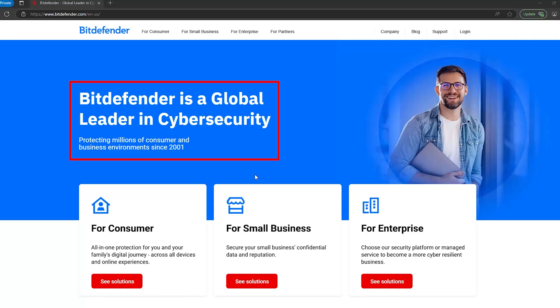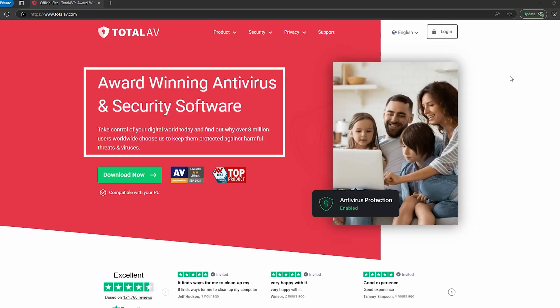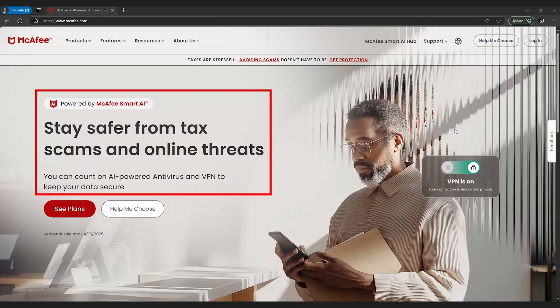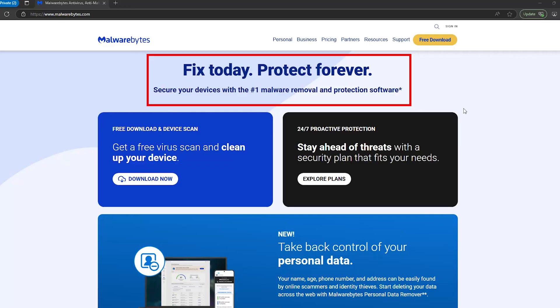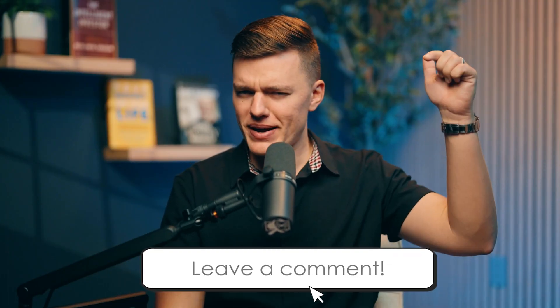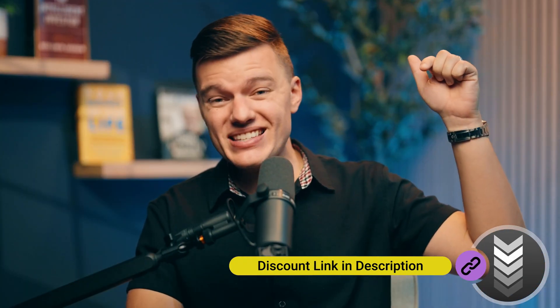Let's quickly recap. If you want the absolute best protection, Bitdefender is the go-to. Need a budget-friendly option? TotalAV delivers solid security without breaking the bank. Looking for a full security suite with an unlimited VPN? McAfee has you covered. Prefer a lightweight antivirus that won't slow you down? PandaDome is the best for older PCs. Just need a simple cleanup tool? Malwarebytes still holds up. Which antivirus do you trust for Windows 11? Drop your pick in the comments below, and check out the discount links in the description because nobody likes paying full price.